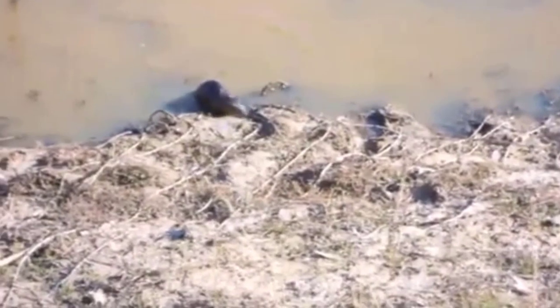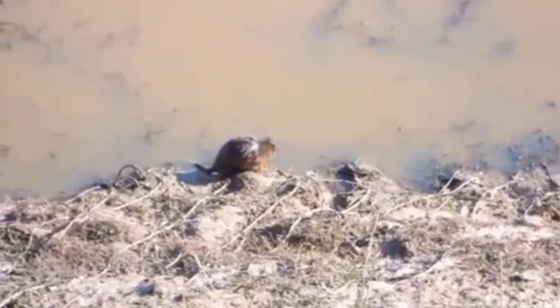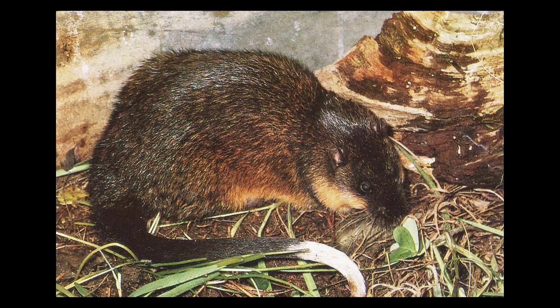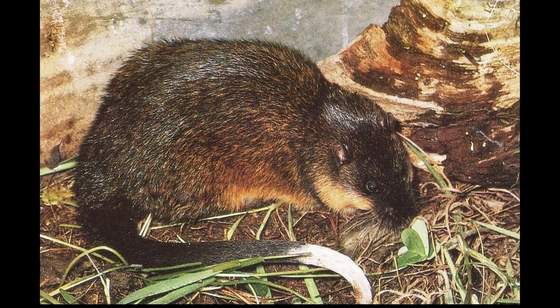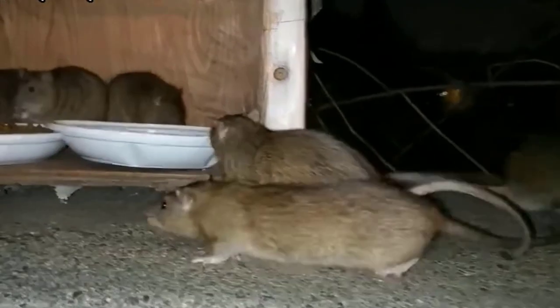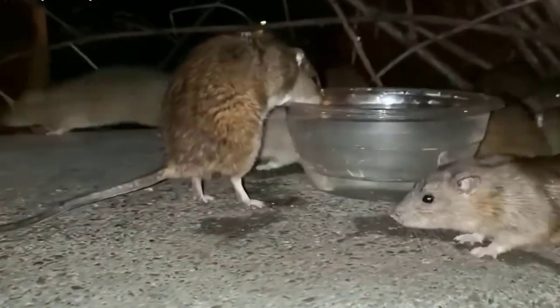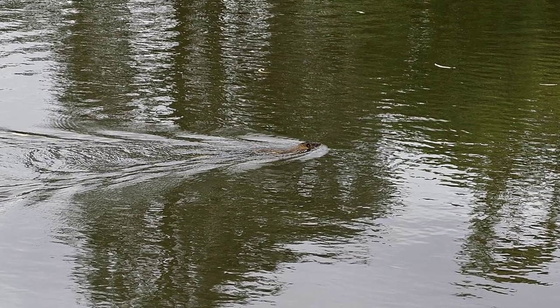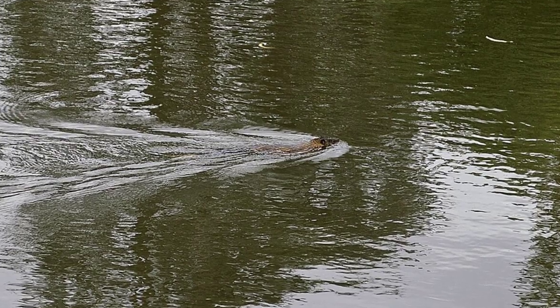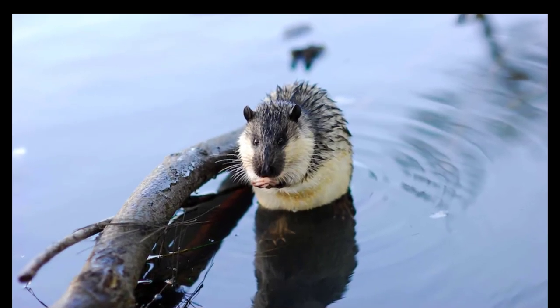9. Rakali. The rakali, also called the rabe or water rat, is a rodent native to Australia. It lives near water and is active at night, residing in burrows along riverbanks, lakes, and estuaries. Their body is streamlined, and their tail is thick, reaching 242–345 millimeters. You'll also notice their hind legs are partially webbed, their fur is waterproof, their head is flattened, and they have a long blunt nose.